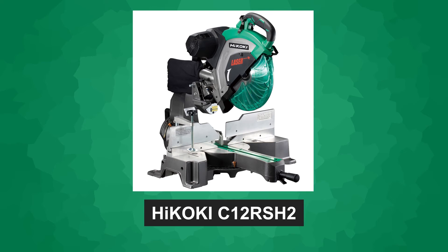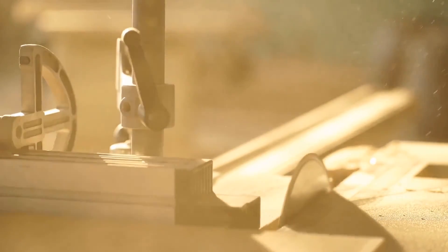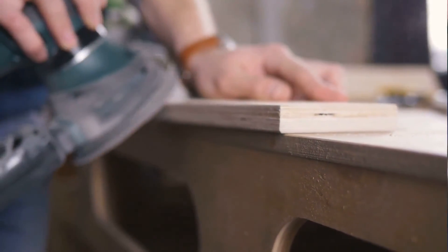That's all for today's review of the Hikoki C12RSH2 sliding compound miter saw. If you found this video helpful, don't forget to give it a thumbs up and subscribe to our Woodworking Tool Guide channel for more informative content. Let us know in the comments if you have any experience with this miter saw or if you have any other tool suggestions for us to review. Thanks for watching, and happy woodworking!